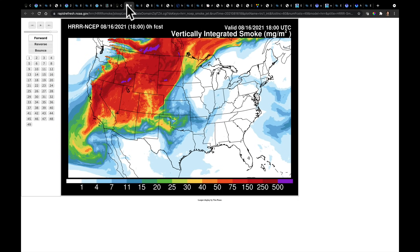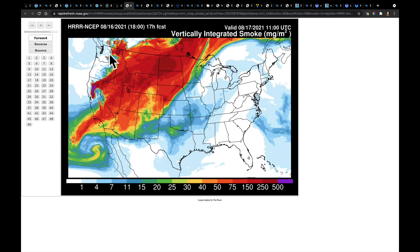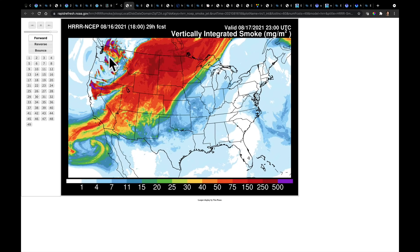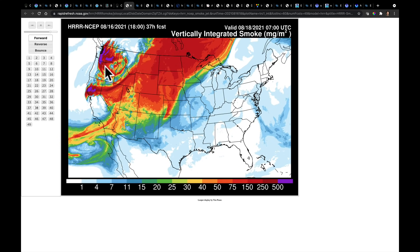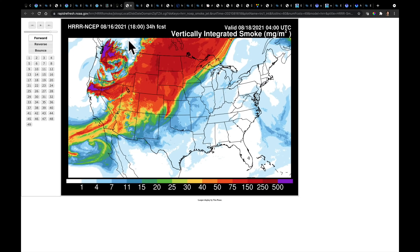Next, I'd like to show you the latest update from the high-resolution rapid refresh on smoke. There is a lot of insight in this animation as to where the pattern is going to be changing. Right now the smoke extent across the western half of the United States is pretty large. But notice as we go through the rest of today into tomorrow, the shift in the smoke pattern — do you see how it's coming out of the north and pushing over parts of Washington?